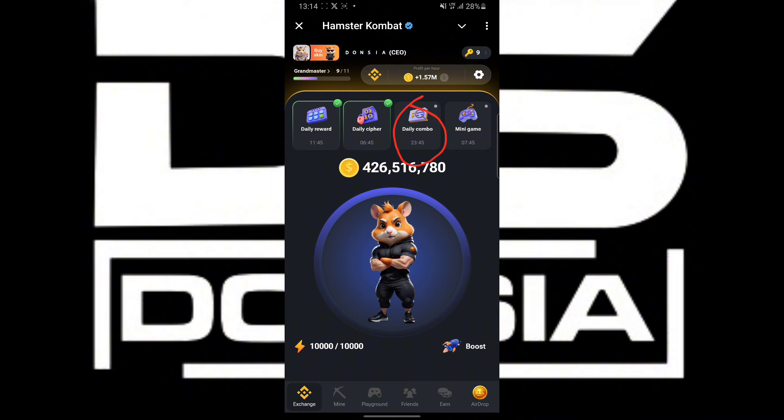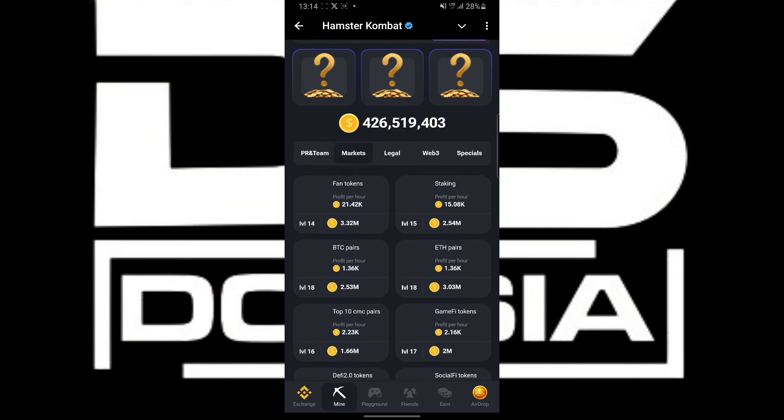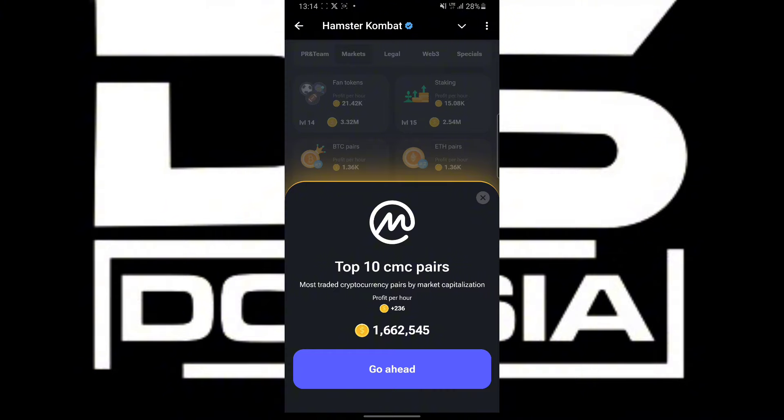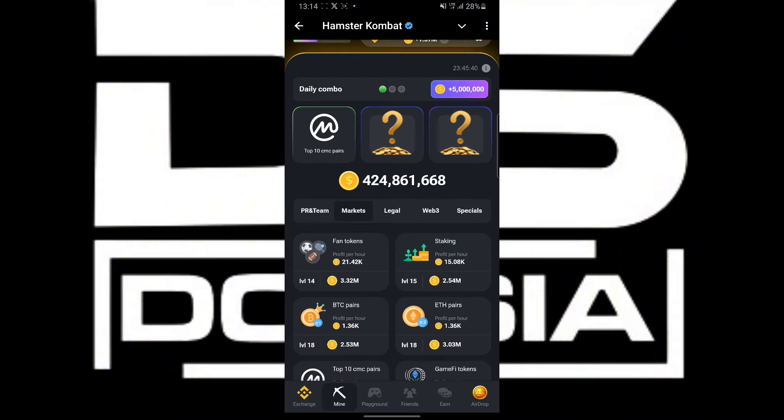Once you click on it, you are going to head over to Market. Under Market, you are going to see this coin — Top 10 CMC. Click it and collect it. That's our first card.